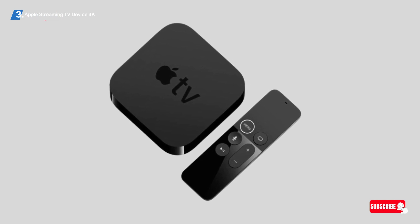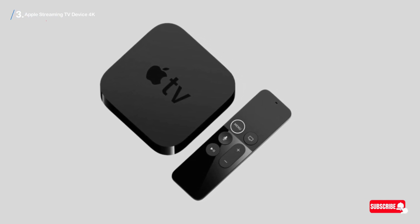Not only that, but you can also view and play your photos, video, and music on the big screen with AirPlay.